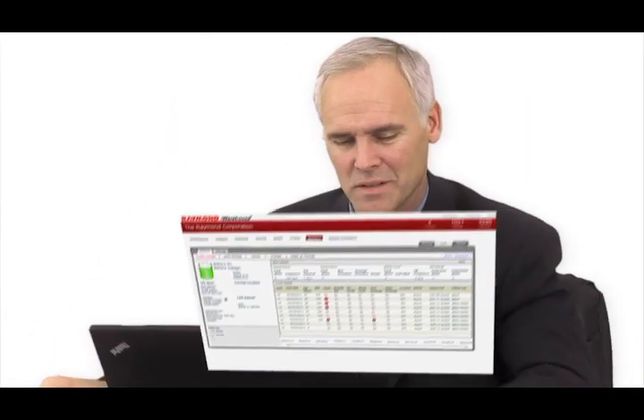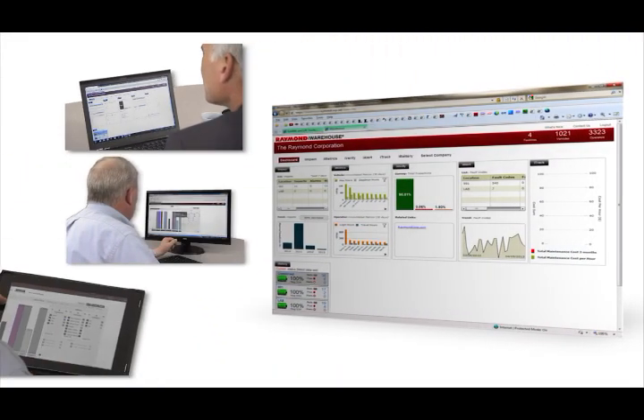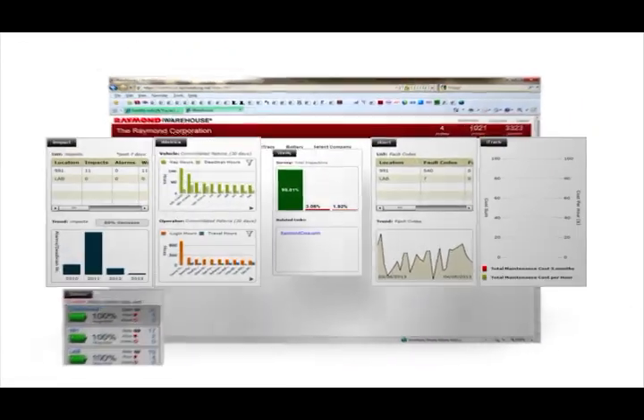iWarehouse makes it easy to process this steady stream of data through a single web portal, accessible on your laptop, desktop, or tablet, and an intuitive dashboard that organizes information into practical, actionable intelligence.